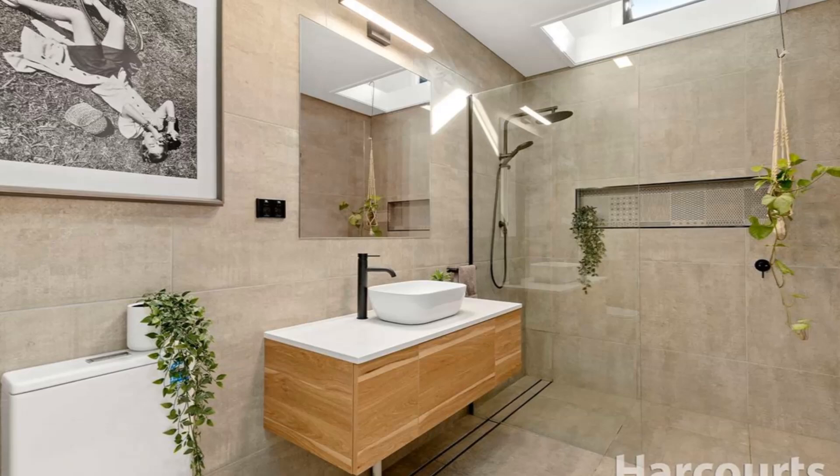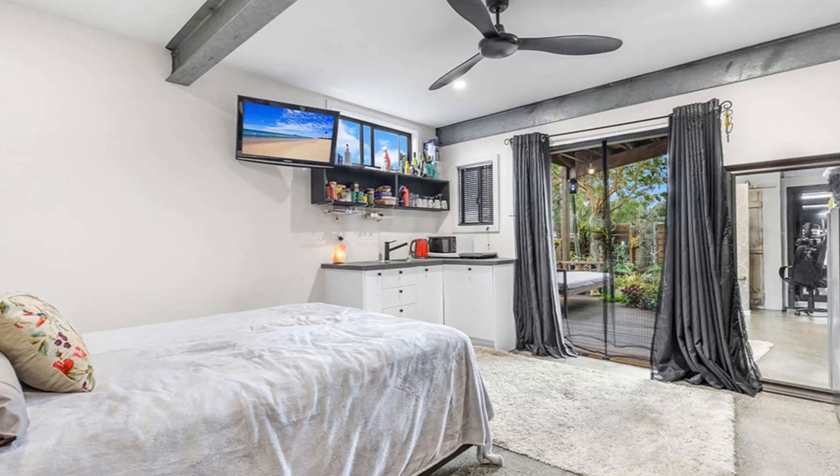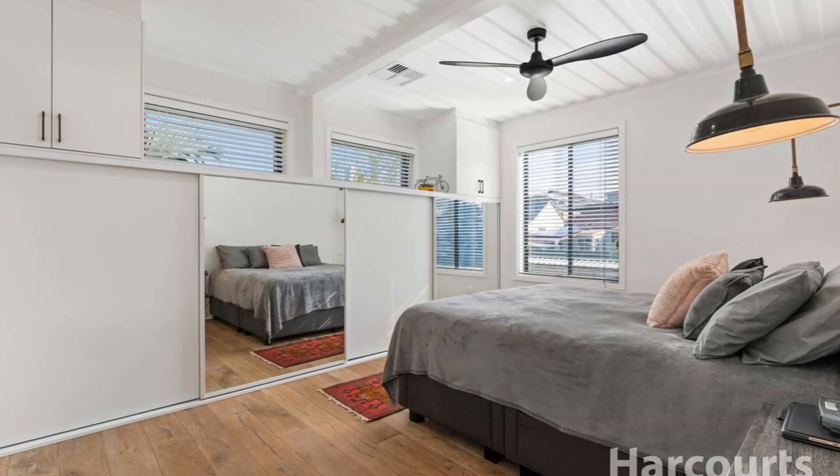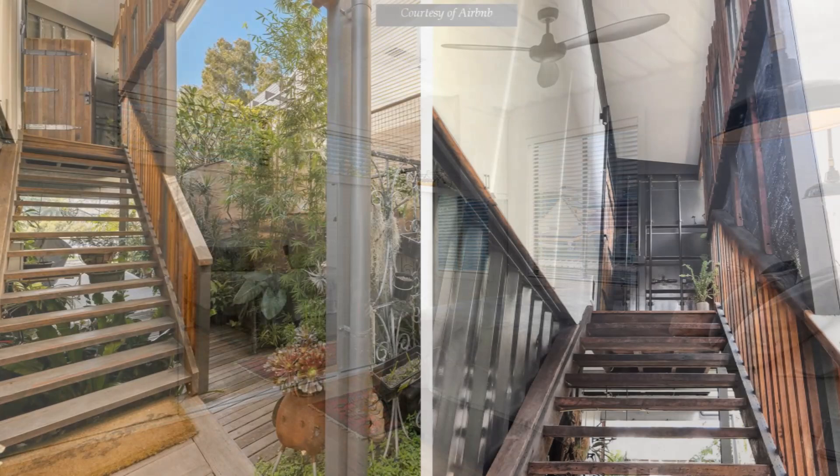Past the bathroom is a restful master bedroom. The bedroom features a king-sized bed and plenty of storage. The bed is embellished with industrial style bedside lamps which are great for bedside reading.